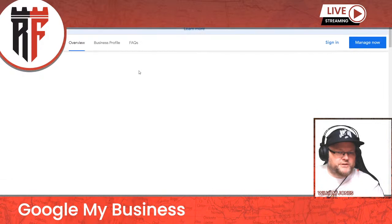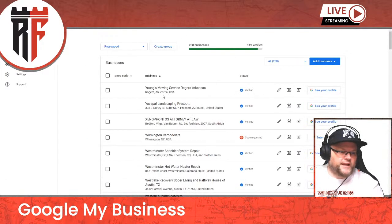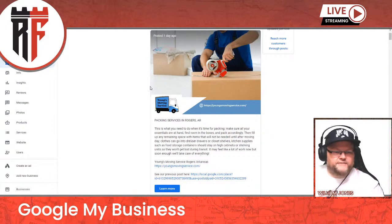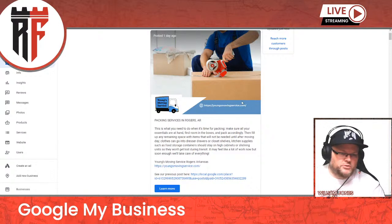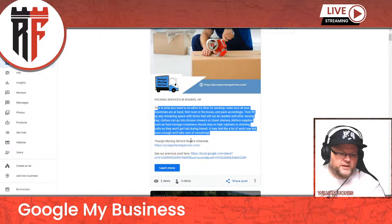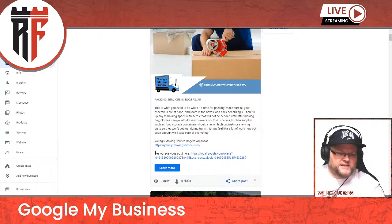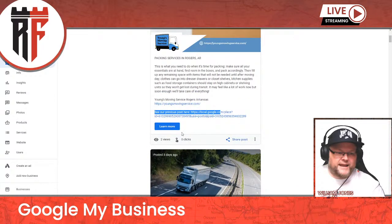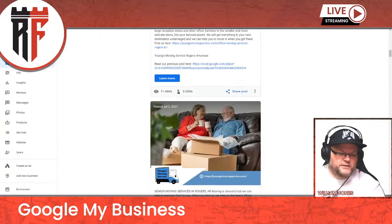I teach this in my Google My Business Reloaded class, but let's go through this and I'll show you an actual post. Step one is: what is the post about — packing services? I want the logo on here, my website or address and phone number, the first keywords in here, then more keywords, then my name, address, phone number, website link, and 'see our previous post' — which hyperlinks back to the previous post. That is called a GMB stack. Then I have a learn more button that links to this actual service page.